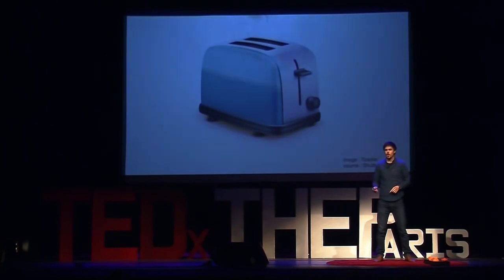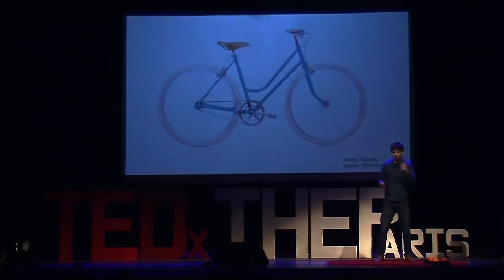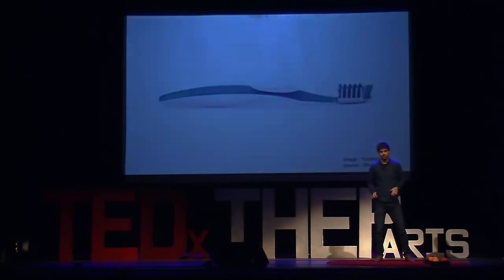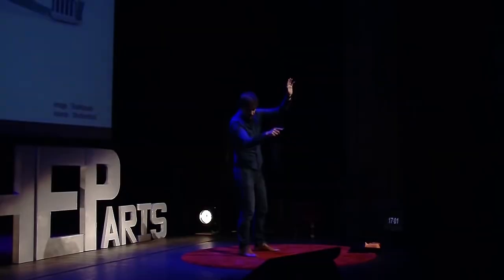Now, who owns a bicycle? Difficult one now — I want you to think. If you own or use on a daily basis a toothbrush, raise your hand. I better see all hands raised up right now, because otherwise your seat neighbor will be very worried.